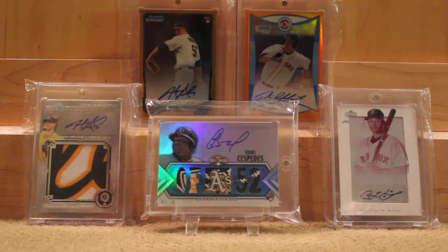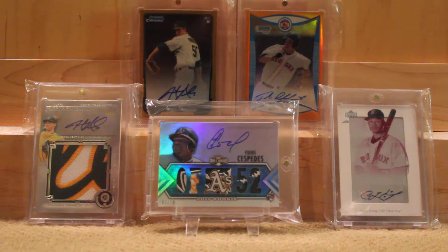Once again — I've made this video too many times — the cards in the background are not for trade or for sale; they're part of the ASPC, so do not offer. They never will be.